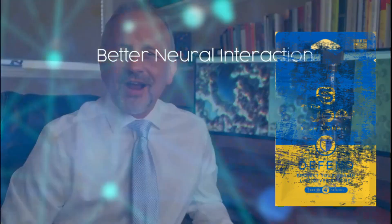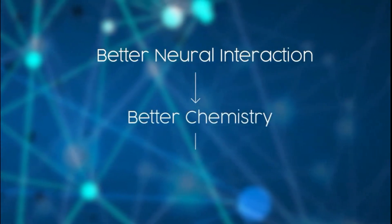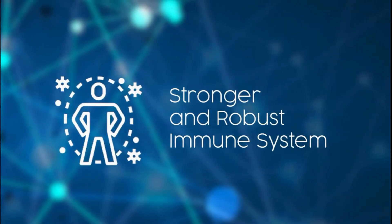So, wearing the NeuroVox improves your neural responses and your immune system interaction. Having better neural interactions equals better chemistry and better biology — thus, a stronger and more robust immune system. Users are seeing a better and more functioning blood system as well as improved physiological homeostasis. Is the world ready for such a thing? You bet it is. Now, more than ever, it's crucial that we take care of the health and the immunity of ourselves and our families.